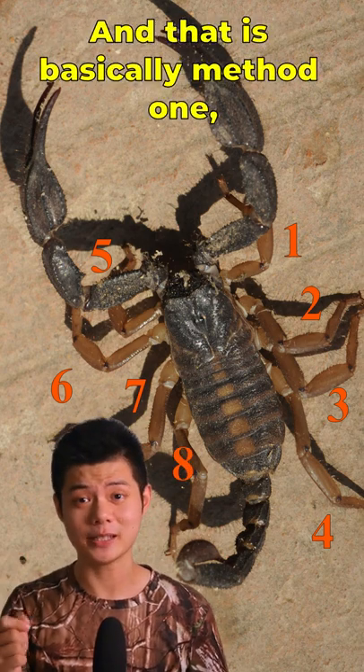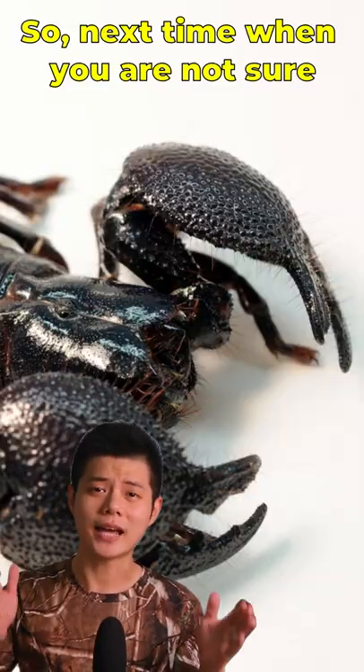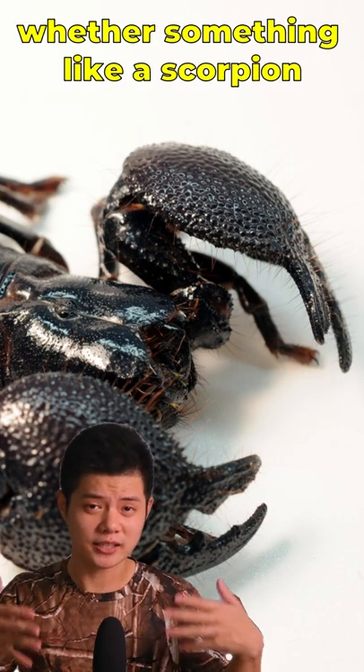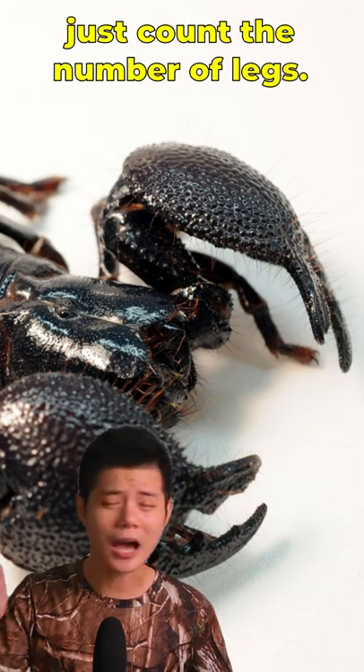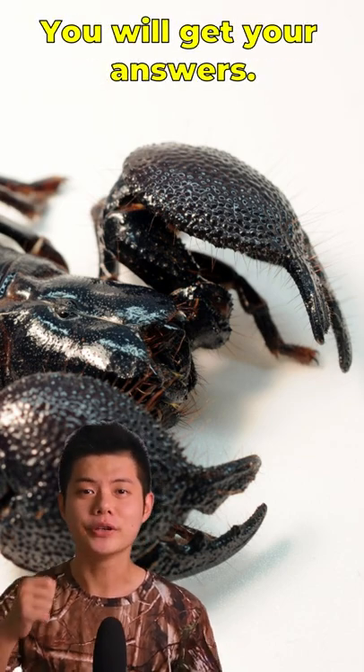And that is basically method 1. So next time when you are not sure whether something like a scorpion is an insect or an arachnid, just count the number of legs. You will get your answer.